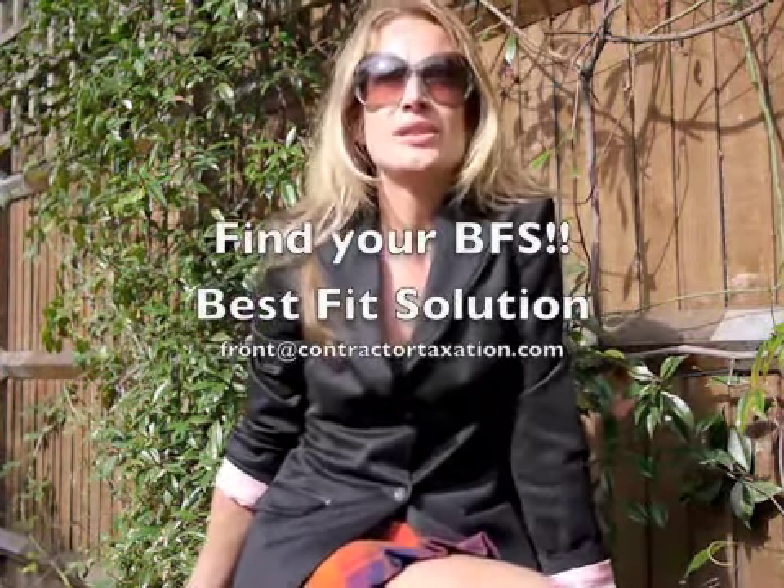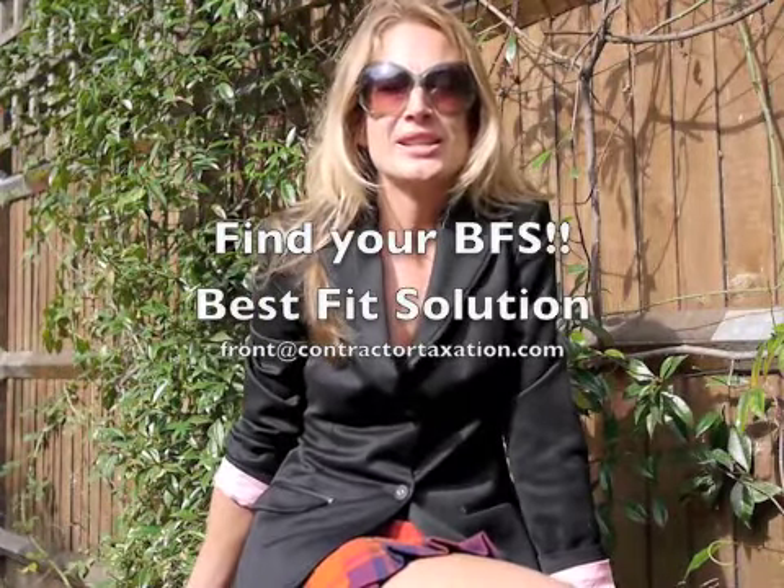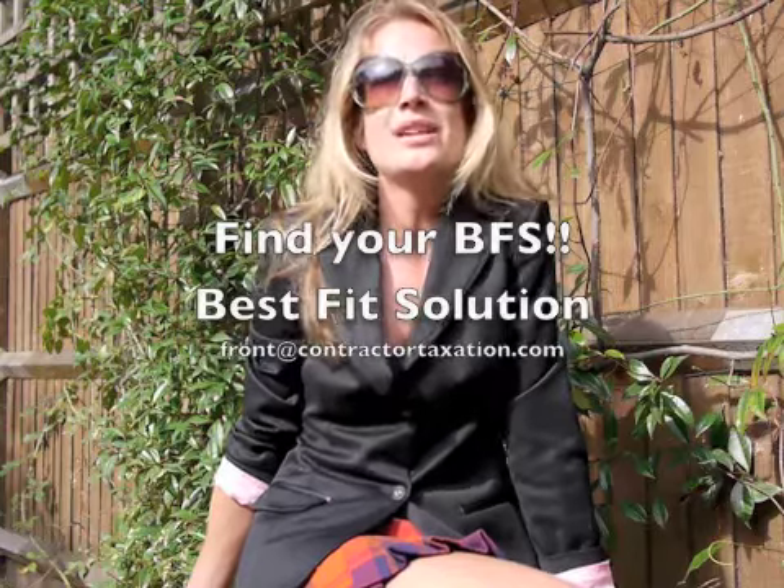We can help make your decision easier. Simply contact us at contractortaxation.com and we can discuss your options with you. That's all from CT this week. We hope you can tune in next time when we're going to discuss the growing opportunities for contractors in China. Auf Wiedersehen!